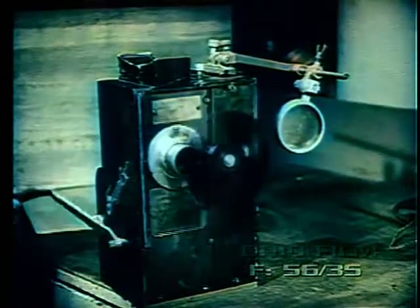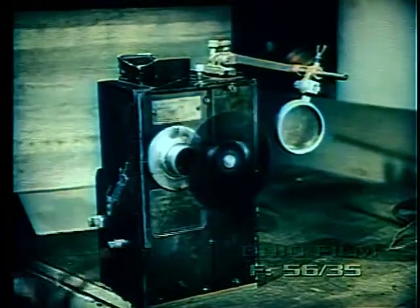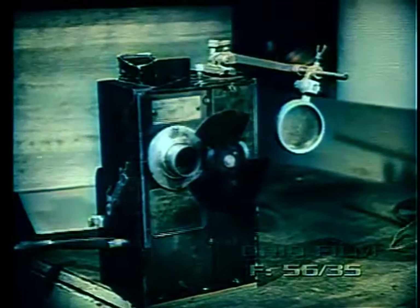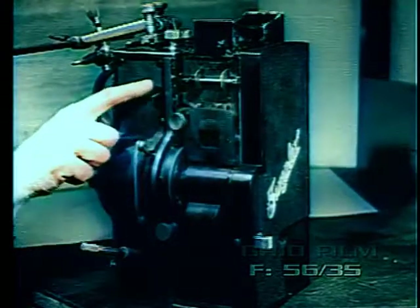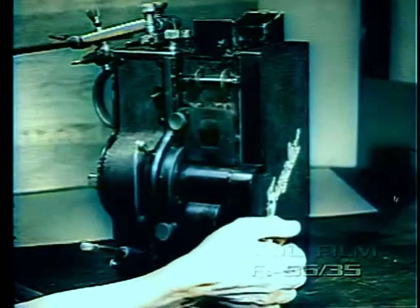In 1911, a new trend in projector design took place — the first Simplex had arrived. This mechanism is so well known to the industry today that it is unnecessary to describe its many advantages over machines of the period. It was the first completely enclosed mechanism with center frame bearings. It had means for adjusting the revolving shutter during operation, a new style of sliding gate instead of the former hinged types, a new fire shutter and governor, and a precision focusing and lens mount adjustment.